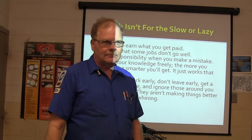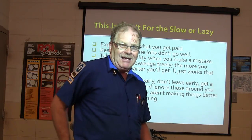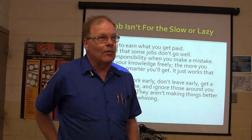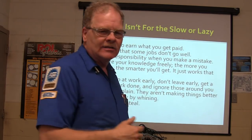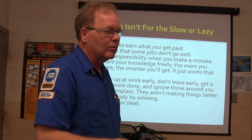Don't lie or steal. PAID stands for Performance, Attitude, Integrity, and Dependability. You get paid by having all four of those. If you've only got three of them, you're not going to do well and you probably won't get paid much.